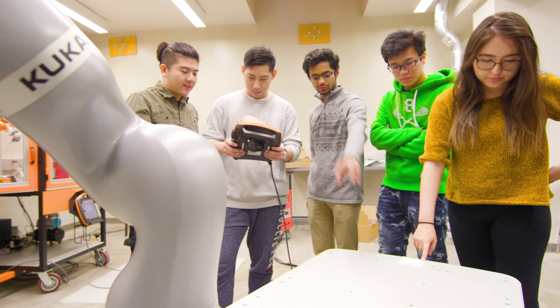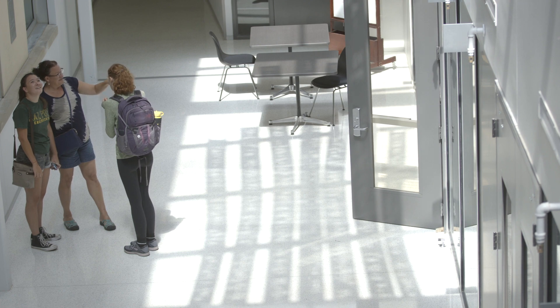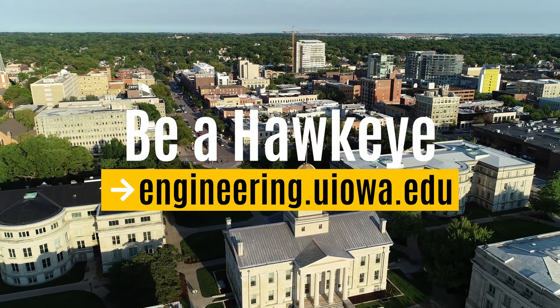We hope you enjoyed this brief tour of the College of Engineering. We look forward to when we can meet in person and show even more of the college. We encourage you to visit our website and follow us on social media to learn more. If you are a prospective student, please consider applying to the University of Iowa and beginning your engineering journey with us.